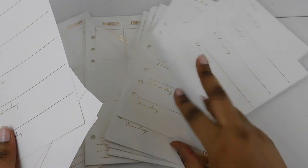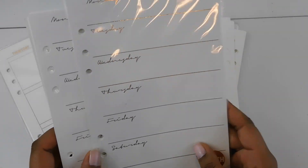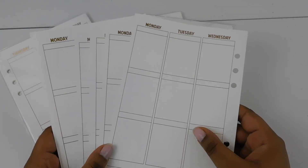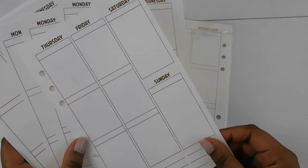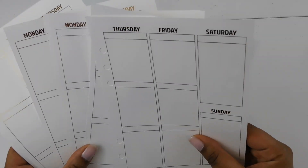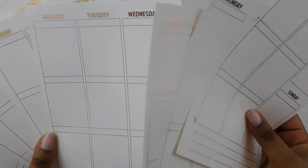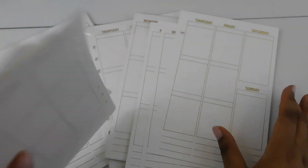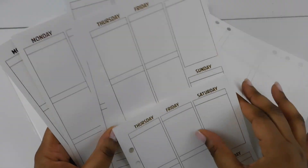I picked up a couple of these packs — they'll last me for a while. I also picked up another pack in silver, so I just decided to leave it in the pack. And I also picked up a combo of gold and rose gold inserts. These are the weekly ones with Monday through Wednesday on the front and Thursday through Sunday on the back. I got both the gold and rose gold versions — I like to have options depending on how I'm feeling that week.